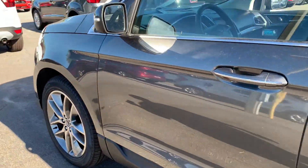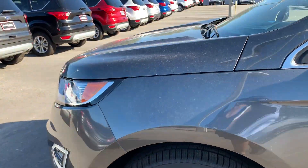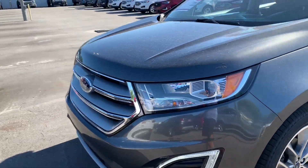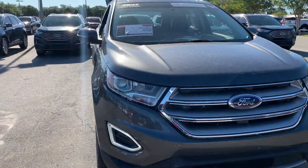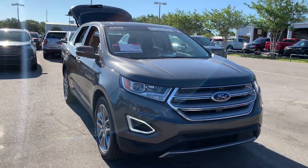This vehicle is powered by an EcoBoost engine, so it's got power. And like all pre-owned vehicles at AutoNation Ford St. Pete, it has a five-day, 250-mile money-back guarantee.